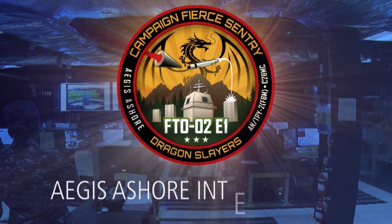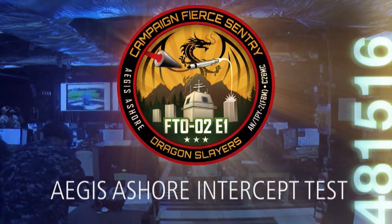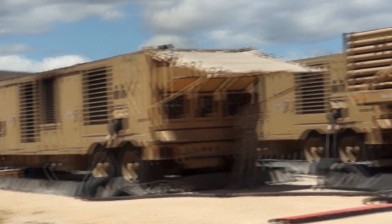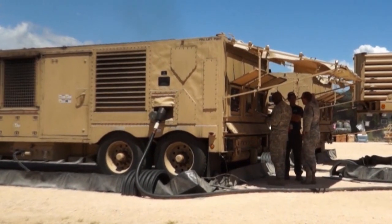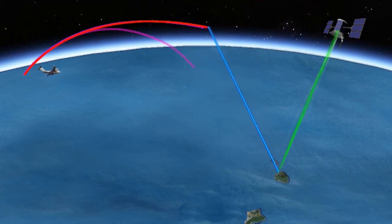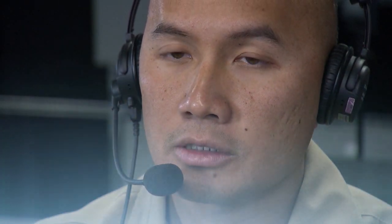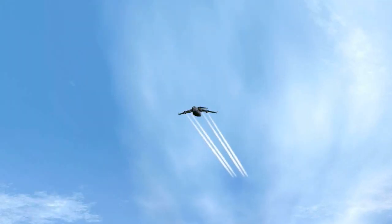FTO-2 Event 1A was a fully operational system test meant to simulate real-world conditions. The U.S. Army soldiers manning the AN-TPY-2 radar in the Forward Base Mode (FBM), the Joint Staff manning the Air Operations Center (AOC) at PACOM, and the U.S. Navy officers and sailors manning the Aegis Ashore system were not aware of when or where the launch would occur.